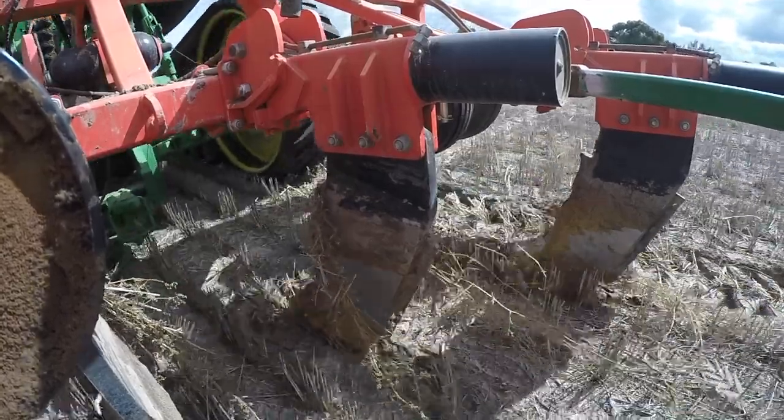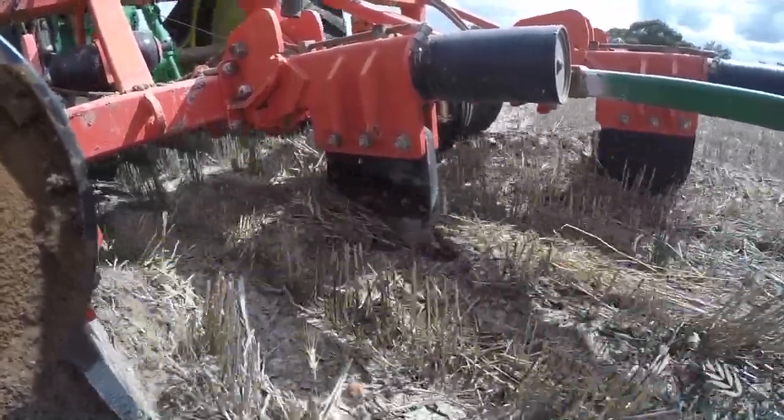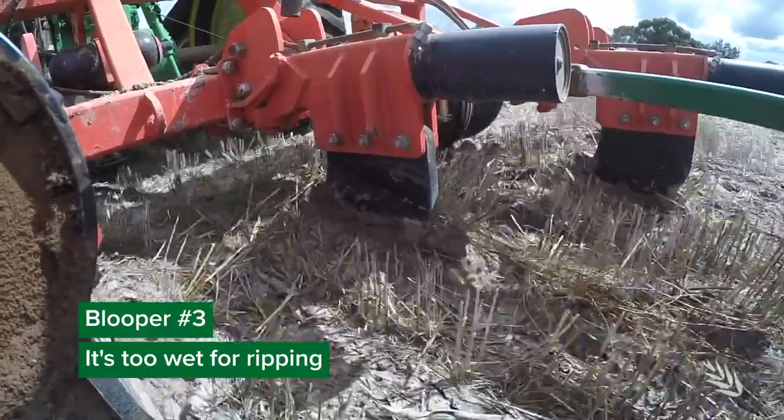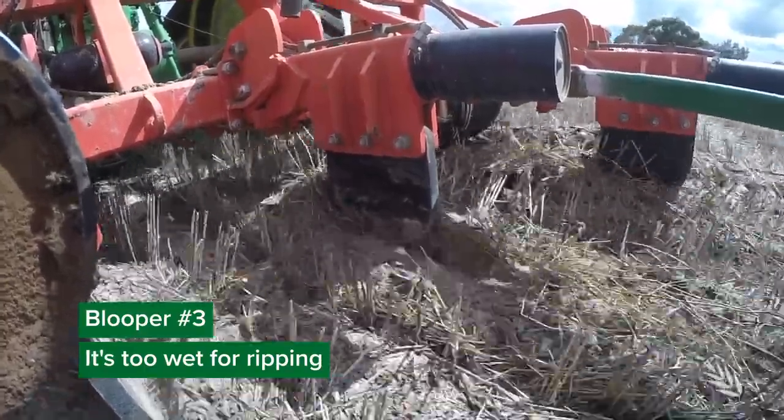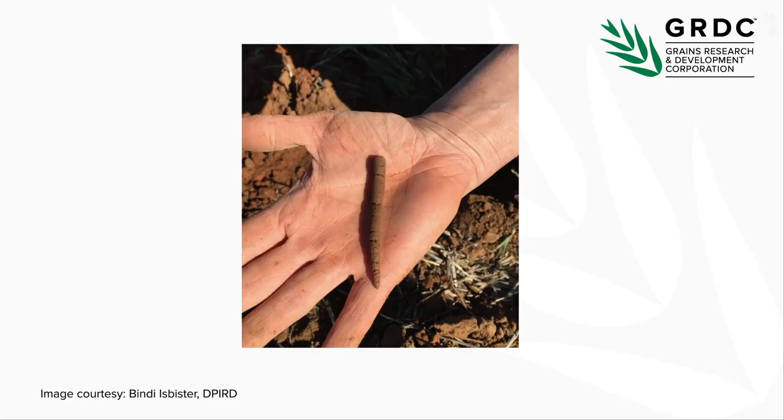But it is possible to have too much of a good thing — it can also be too wet for ripping, which is particularly problematic in heavier soil types. If you're ripping in spring, get out of the ripper, grab a handful of soil and roll it, and if you can make a soil sausage it's actually too wet for ripping. You'll just end up with slots and the soil is not going to fracture, so you're not going to achieve what you want.